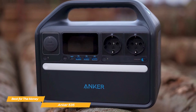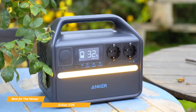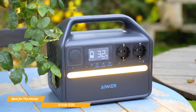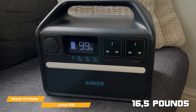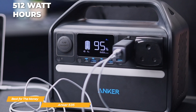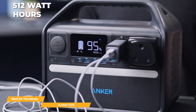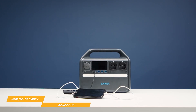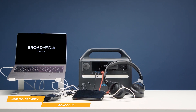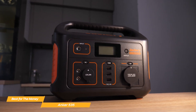It's built with convenience in mind, featuring a cool, no-nonsense design, a sturdy handle for easy transport, and a built-in LED light that proves useful during power outages or nighttime camping trips. At 16.5 pounds, it's not the lightest option, but it's still portable enough to move around when needed. With 512 watt-hours of battery capacity, the Anker 535 can charge a MacBook Air, iPhone, Nintendo Switch, and Bluetooth headphones simultaneously — a feature absent from competitors like the Jackery Explorer 500, which only has one AC outlet.